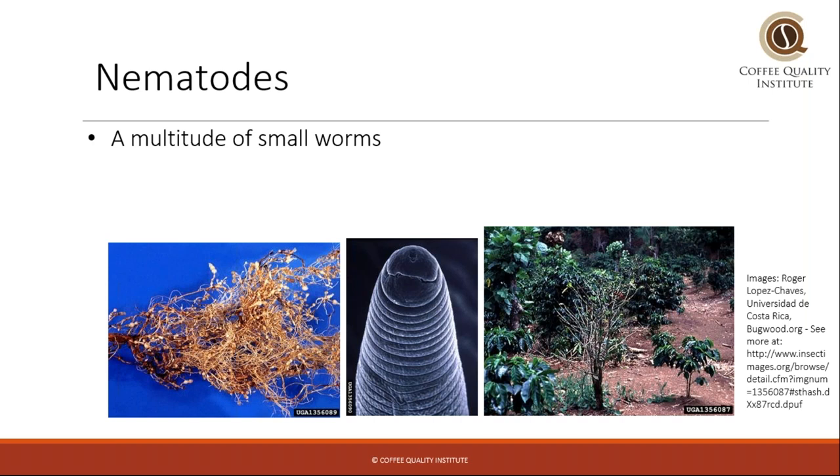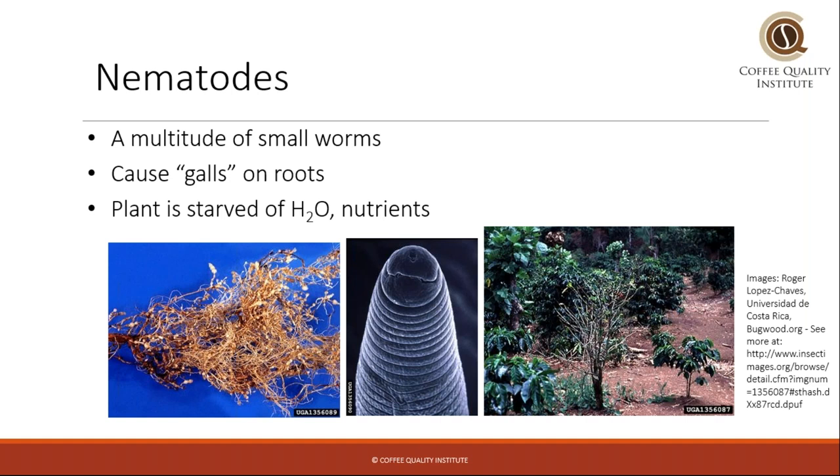Nematodes are a bunch of different small worms that get into the roots of coffee plants and cause destruction, showing up as galls on the roots. The roots are damaged and the plant is starved of water and nutrients. The coffee industry has come up with a fix for nematodes in certain regions where they're very prevalent: arabica roots are removed from coffee seedlings and hardier robusta roots are grafted on, making the plant more resistant to nematode damage.